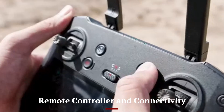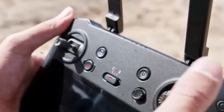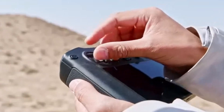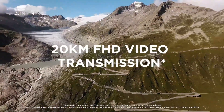Remote Controller and Connectivity: The DJI Mini 5 Pro is likely to come with a redesigned smart controller featuring an improved built-in display, reducing the need for smartphones. Upgraded OcuSync transmission might extend the range to 15 kilometers or more, ensuring a strong and stable connection even in interference-heavy environments.